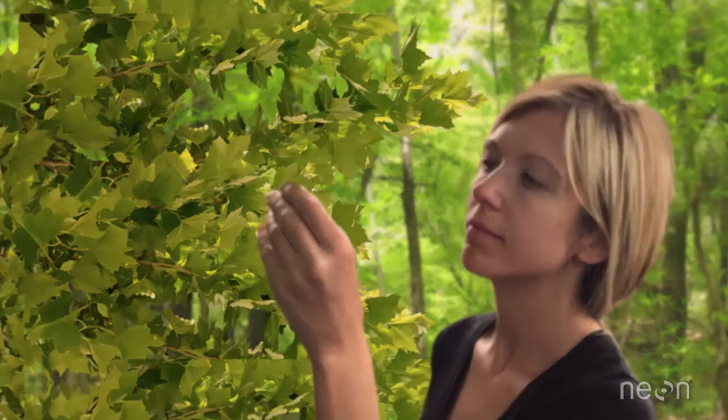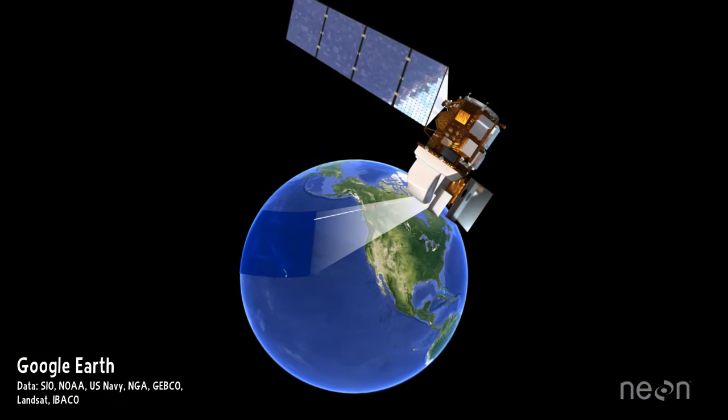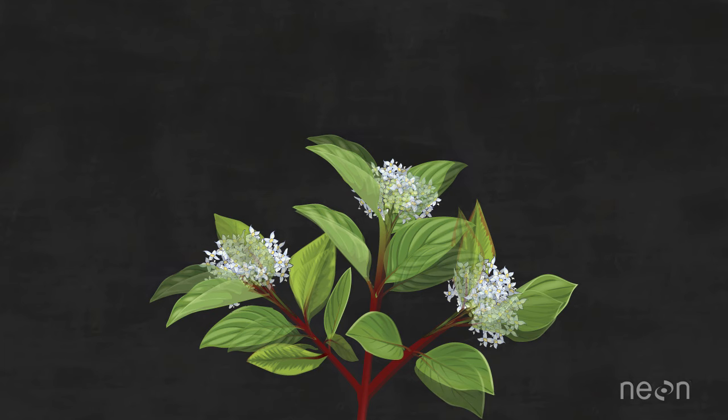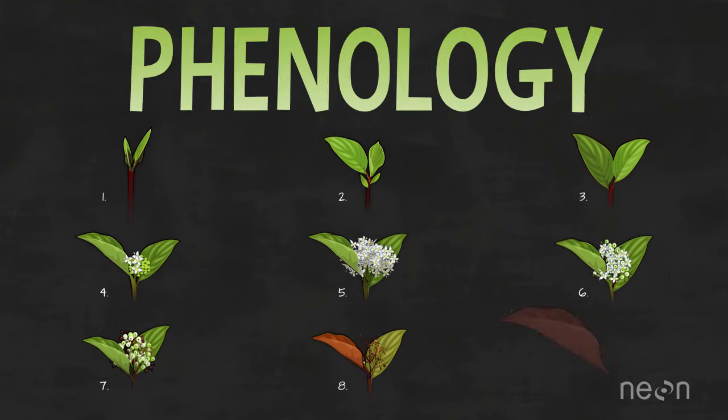What do human eyes have in common with a handheld camera, or a camera mounted on a satellite in space? Well, human eyes and cameras can both capture the timing of when plants grow buds, leaf out, flower, fruit, and die back — the science known as plant phenology.